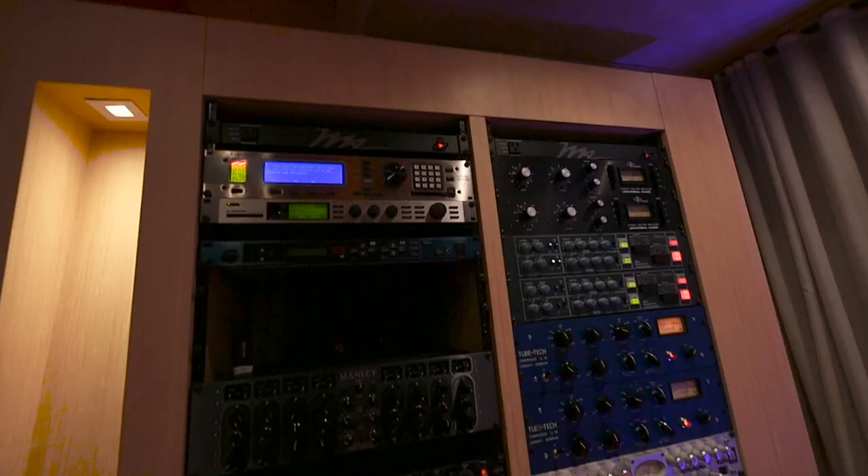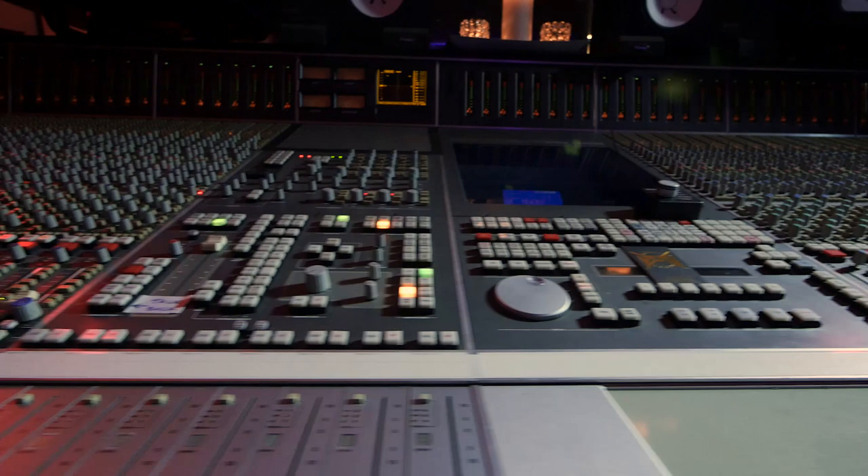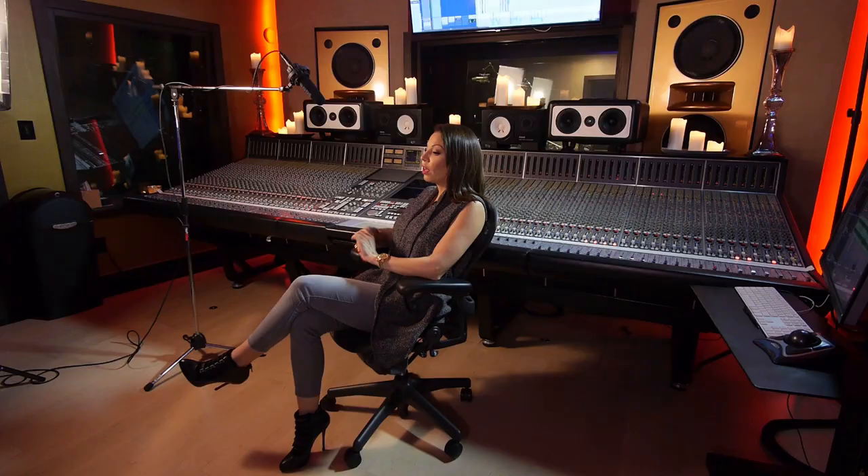I'm somebody that still uses analog gear, but I'm now mixing a lot more — not entirely in the box. I will start a mix in the box and then eventually it will be broken out onto the board and then I'm using outboard gear. Plugins are very important in the creative mix-down and engineering mixing side of things.